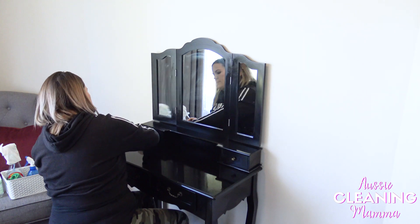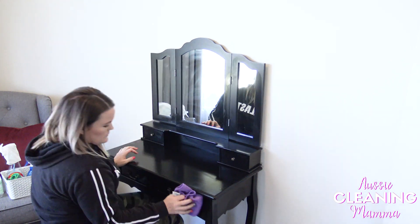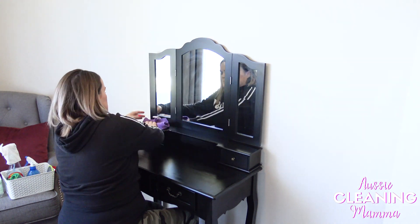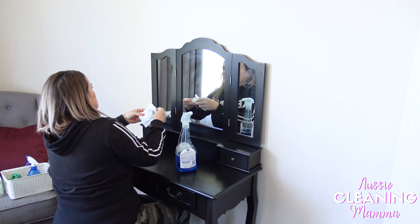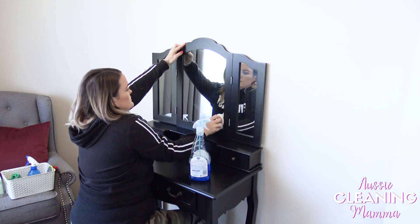I always look so angry when I'm cleaning — my resting bitch face. I'm constantly saying to myself when I'm cleaning, 'don't look angry, don't look mad,' but I always end up looking mad.